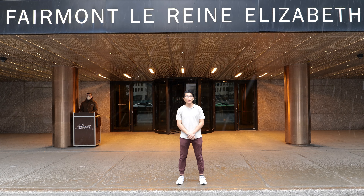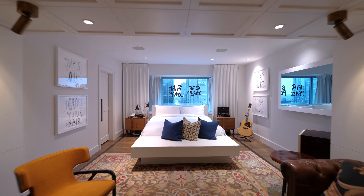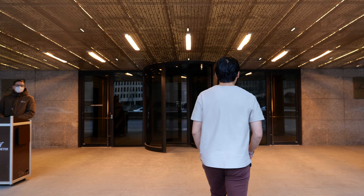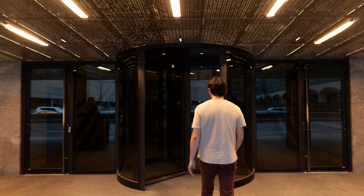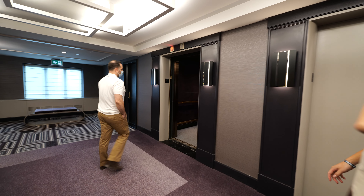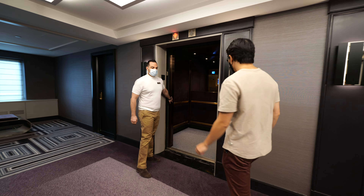Welcome to Montreal. We're here at the Fairmont Queen Elizabeth and we're going for a tour of the Presidential Royal Ville-Marie suite. It is early April in Montreal and it's still snowing, so let's go inside. As part of this visit, we'll be touring the three top-tier suites at the property, starting with the $3,000 a night John Lennon and Yoko Ono suite.